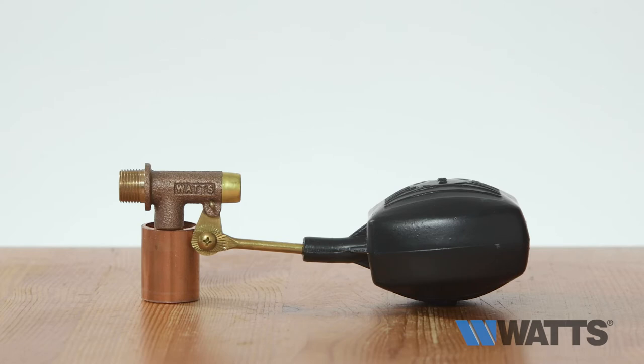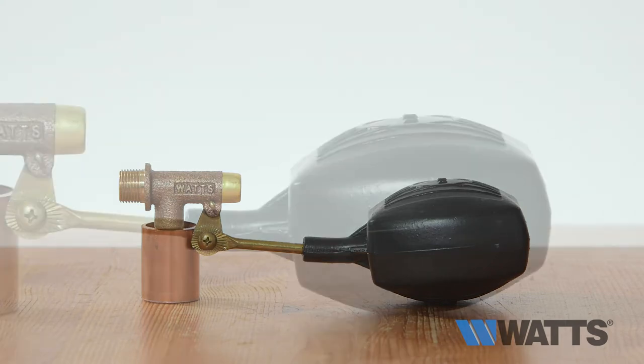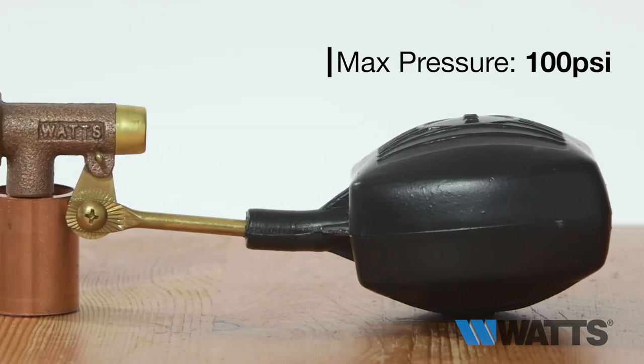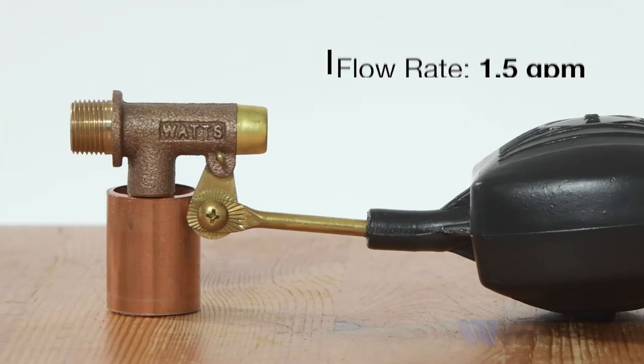The Buna-n seals, adjustable brass arms, and a polyethylene float make this valve a reliable, long-lasting option. The maximum pressure is 100 psi and the maximum flow rate is 1.5 gallons per minute.